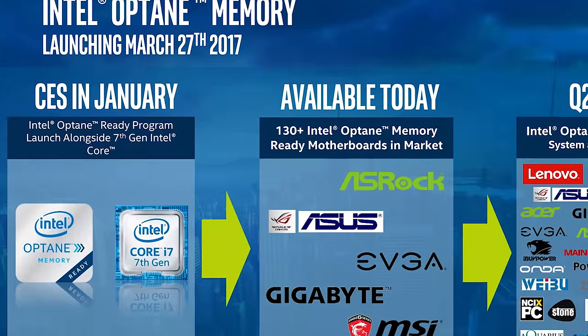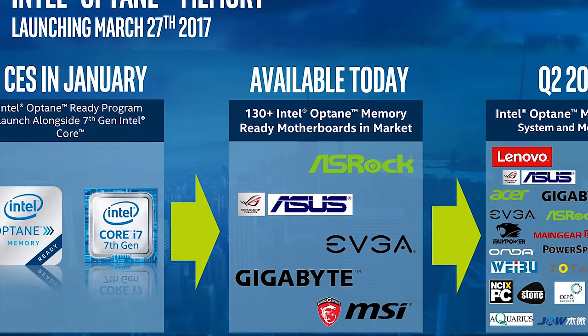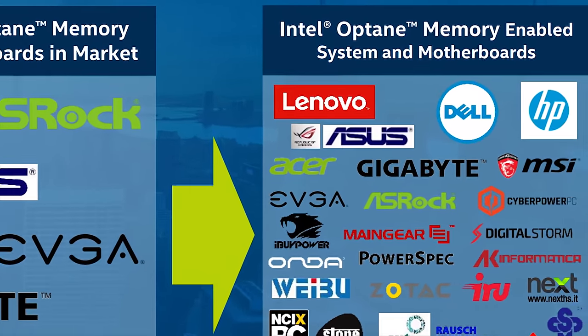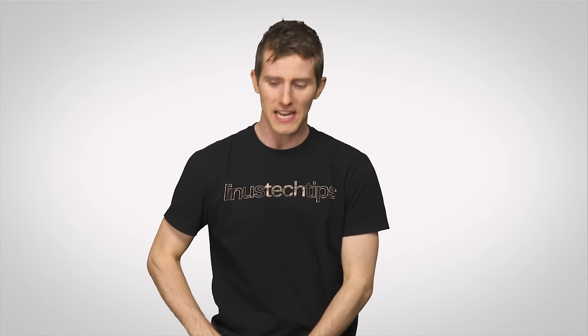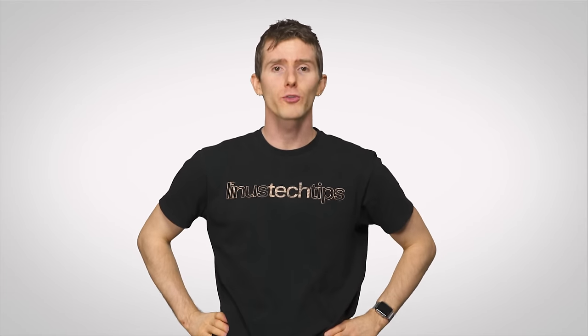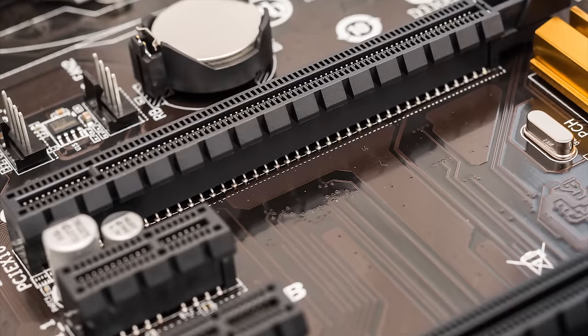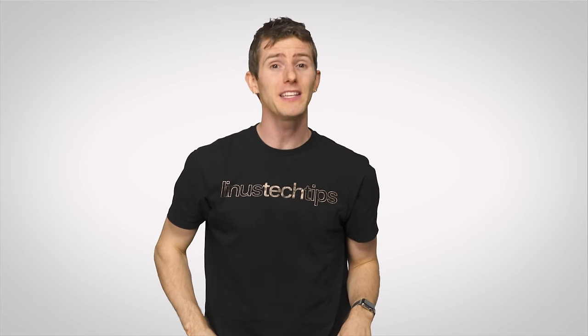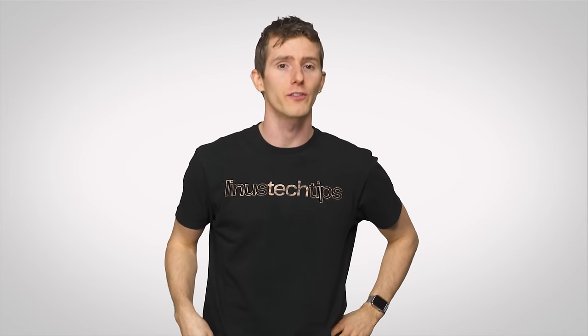The good news is that this Optane Cache drive looks like it's going to be supported by nearly all major motherboard manufacturers, as well as the big OEMs like Dell, HP, and Lenovo. And there's more good news — assuming you've got the dollar dollar bills — there will be a full fat Optane storage solution that will function as a normal drive over a PCI Express slot or a U.2 port without needing a specific motherboard, though high capacity Optane drives in an M.2 form factor probably won't be available anytime soon due to power and thermal concerns.